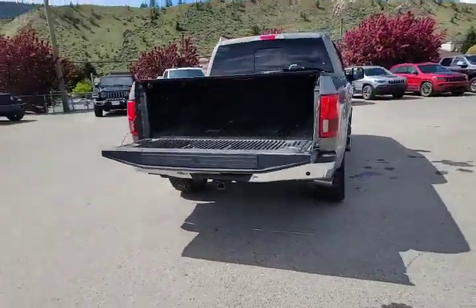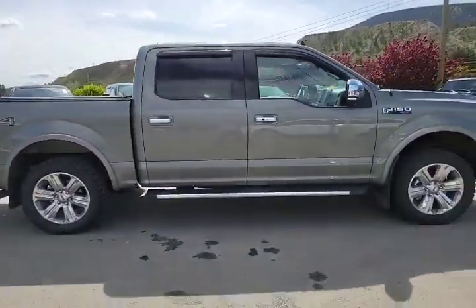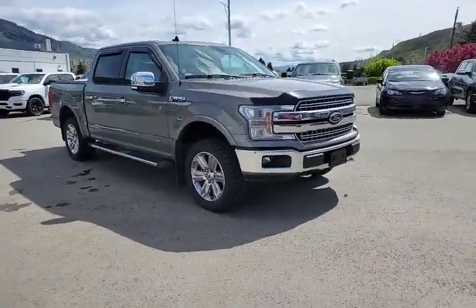If you want a truck with features, this one has it. There's a step in the tailgate too, how about that? A very well maintained truck, very clean, free of dents and scratches. If you're looking for a nearly new truck, this is the one you should be looking at.